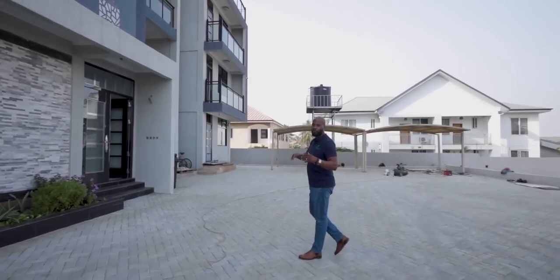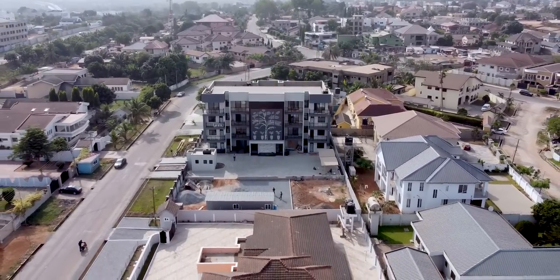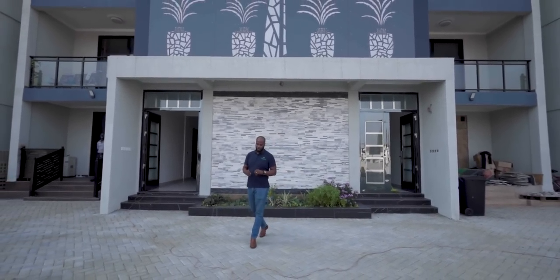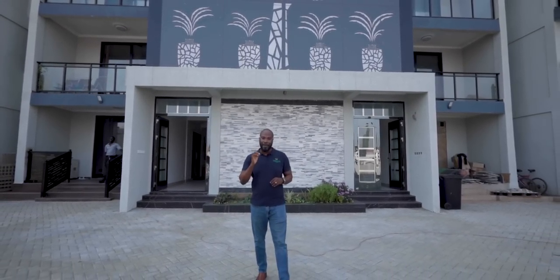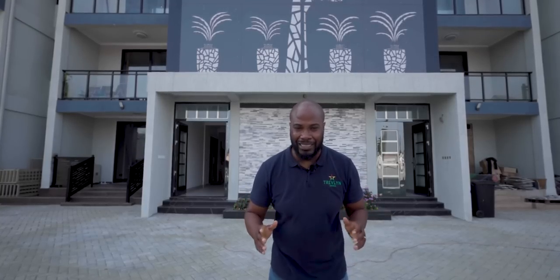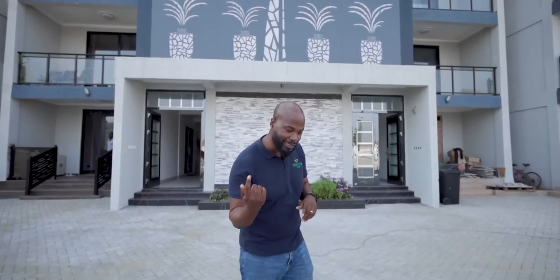Most importantly, we are in East Airport. This location is close to Accra Mall within 10 minutes, Palace Mall within five minutes drive, and Lister Hospital within five to ten minutes drive. There's plenty more to love about this place — the location is great, thumbs up. Now let's go inside.